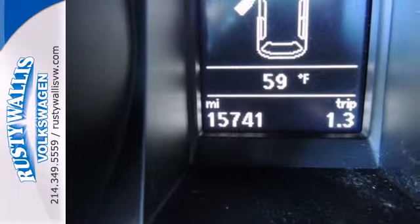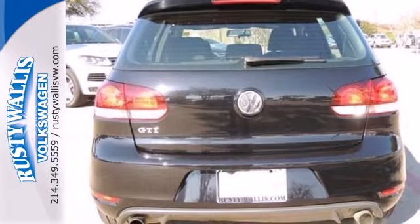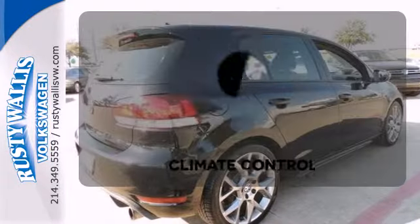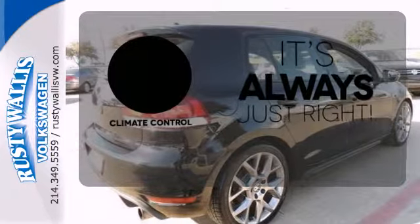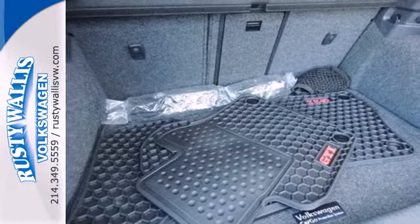Not only is this car big on fun, but it is big on safety too, with stability and traction control and multiple airbags. Set it and forget it with climate control. This 2013 GTI will grip the roads and hearts equally.